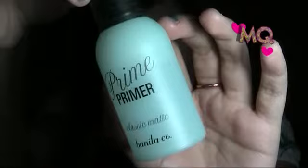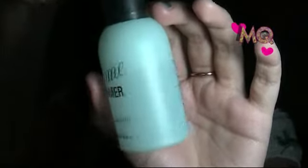For primer, my first and favorite is the Banila Co Prime Primer Classic. I really love this one — it comes in a blue minty packaging. I grabbed it in Korea so it's all in Korean and I can't read the ingredients, but I can feel it has a silicone base. It smooths out everything on my face and I really like it.